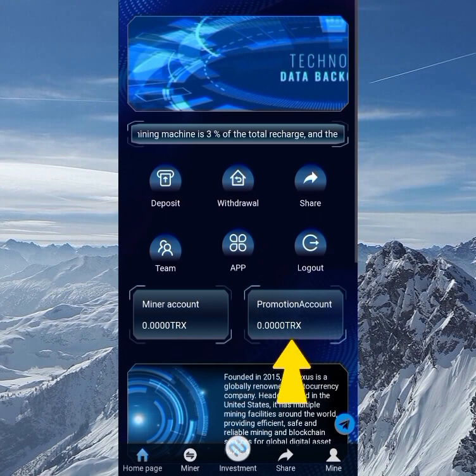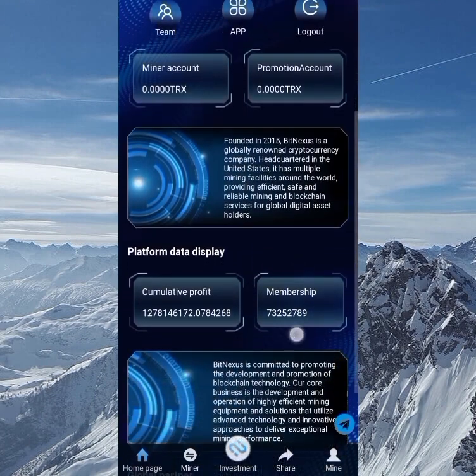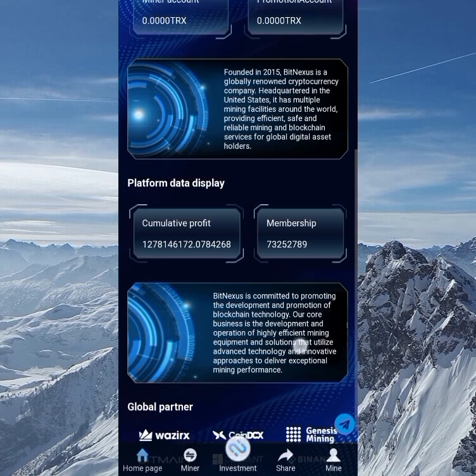You can also see we have the miner account and the promotion account. The miner account is the one you deposit into in order to make your mining work properly. The promotion account is for your referrals — the bonus you get from referrals accumulates in the promotion account.